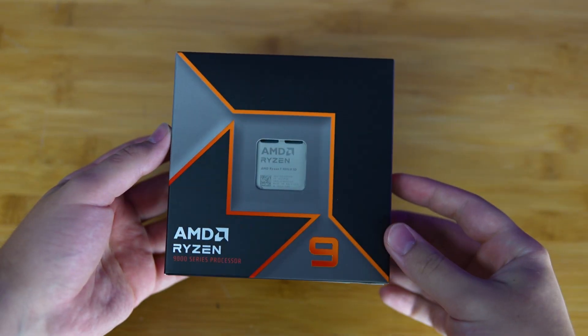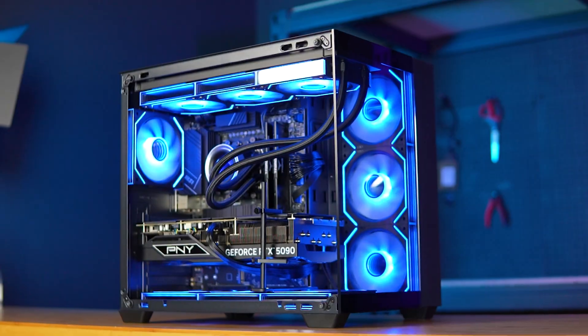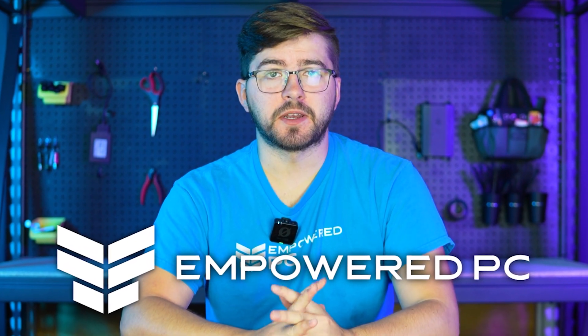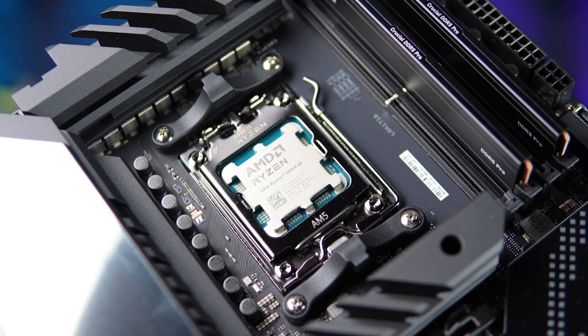Gaming PC parts in 2025 can feel confusing. Between CPUs, GPUs, RAM, and motherboards, it's easy to get lost or buy the wrong parts. In this video, we'll break down every component of a gaming PC in simple, beginner-friendly language. We're Empowered PC and we've been building high-performance computers for nearly two decades for gamers, creators, and professionals. By the end of this video, you'll understand what every part does, how they work together, and how to choose the right components for your build.